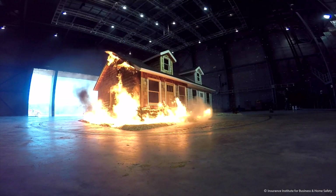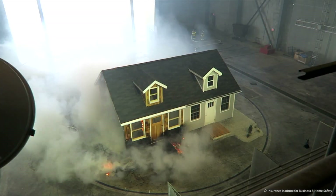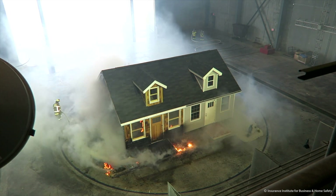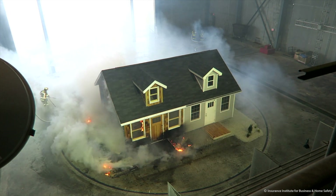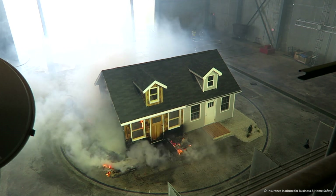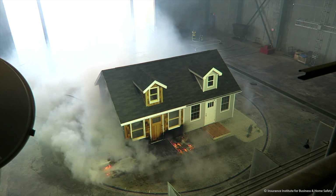IBHS recommends the area around a building should have a non-combustible zone five feet wide, denying embers that travel ahead of the fire a combustible place to collect. Gaps need to be closed and vents covered by eighth-inch mesh rather than the quarter-inch mesh commonly used.